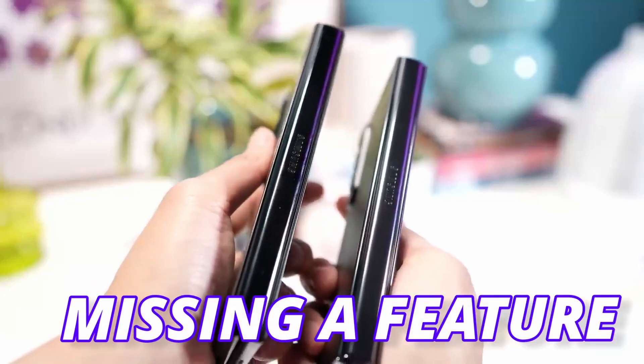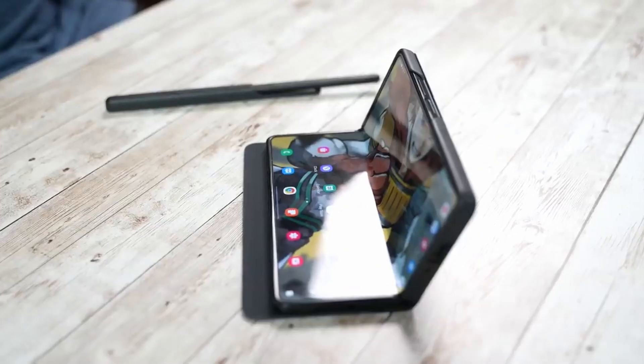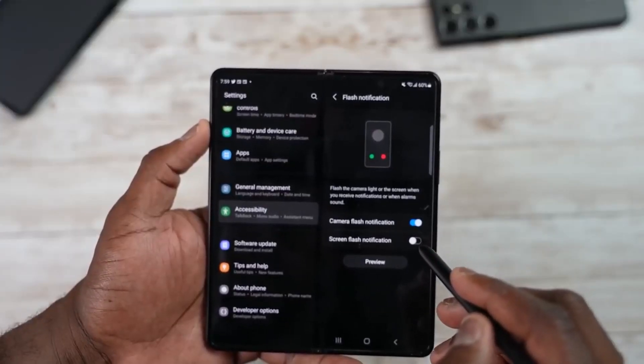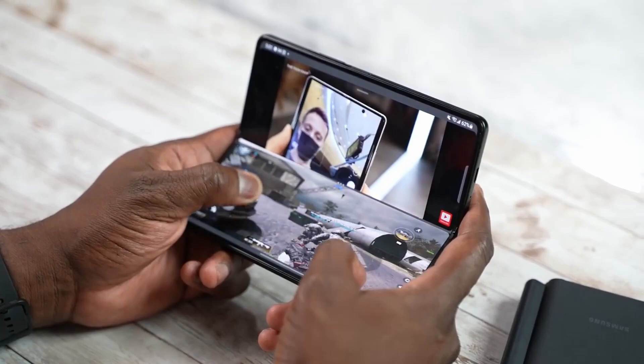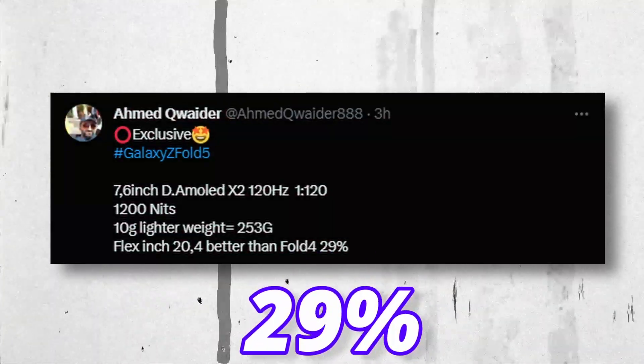By getting a new hinge design, we were missing a feature on Fold 5, and as per previous rumors, Flex Mode is not like what we get on the Fold 4. But here comes the good news — Flex Mode is getting better on Fold 5. It will be different than the Fold 4, and the flex hinge is 29% better than the Z Fold 4.